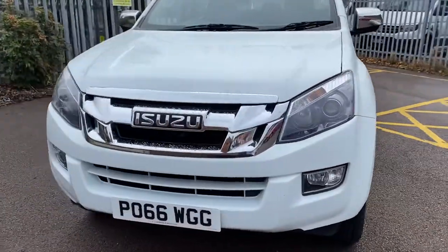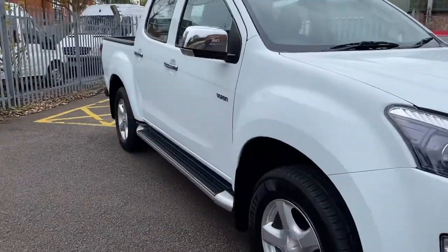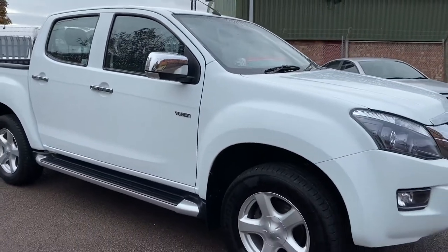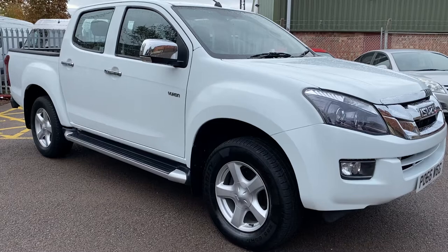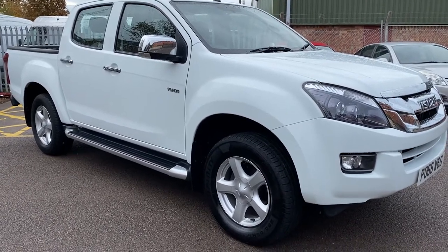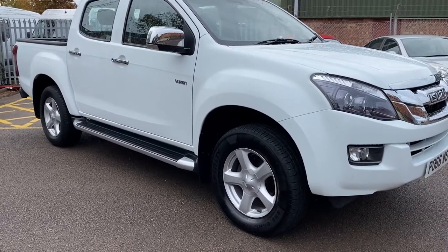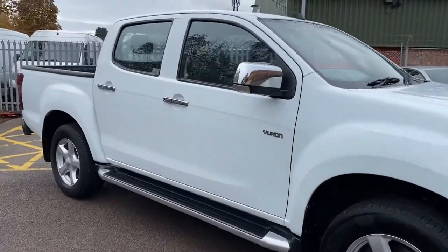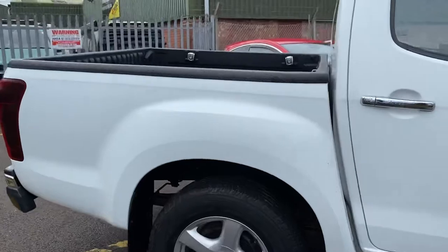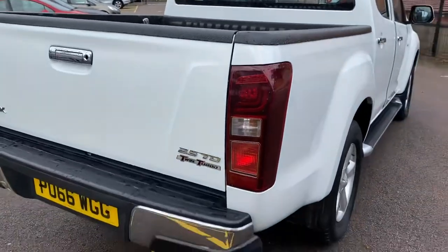So there we go. We will have uploaded about 40-odd photos onto our website very shortly. Our website is VansToday.com. We are Vans Today based in Worcester in the centre of the country. You can contact us on 01905 672080. Email sales@VansToday.com. And you can check us out on all the normal web stuff such as Google, Facebook, Instagram, LinkedIn, etc. If you need any further information, feel free to give one of us a call. Thank you very much for getting this far into the video. We hope it's of interest to you. Cheers.